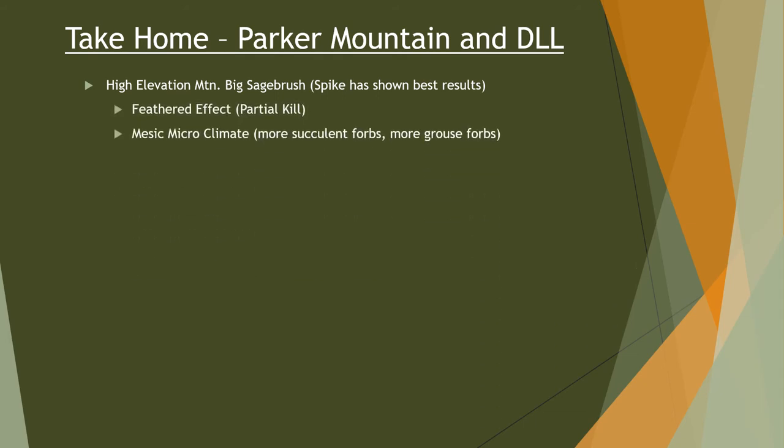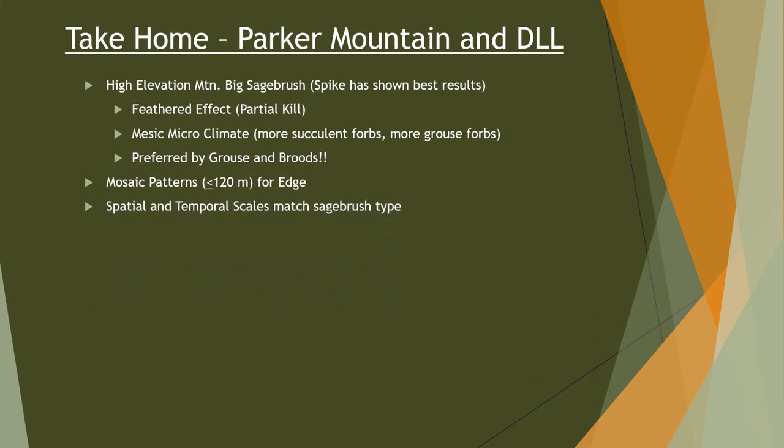The take-home for high elevation mountain big sagebrush: spike gave us the best results and the grouse preferred it. The spike we used was a mid to low active ingredient, so we weren't getting a full kill of all the sagebrush — some areas would kill down for an acre or two, but then had a feather effect where some sagebrush or parts of plants would die while others stayed alive. You had a really uneven treatment effect and the grouse really seemed to like that. One thing spike offers is it keeps sagebrush skeletons in place both above ground — catching more snow — and below ground — taking up root space — creating more humid micro-environments where we see more grouse forbs like dandelion and false dandelion.